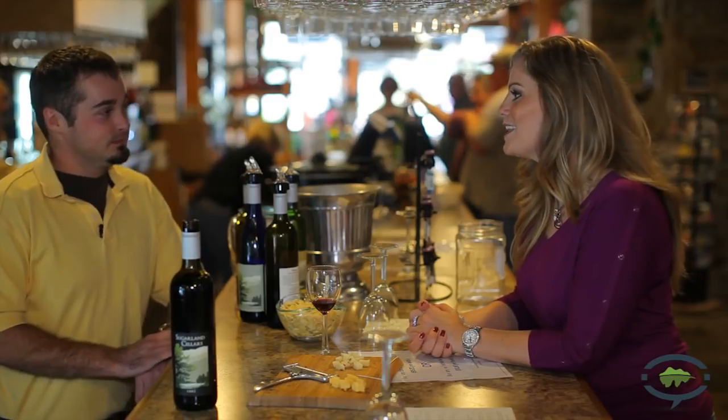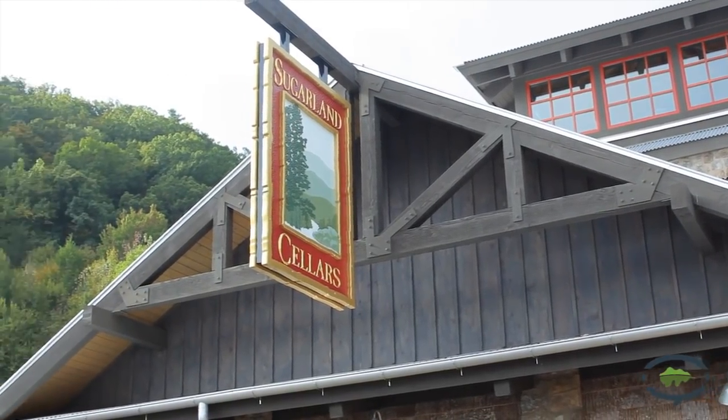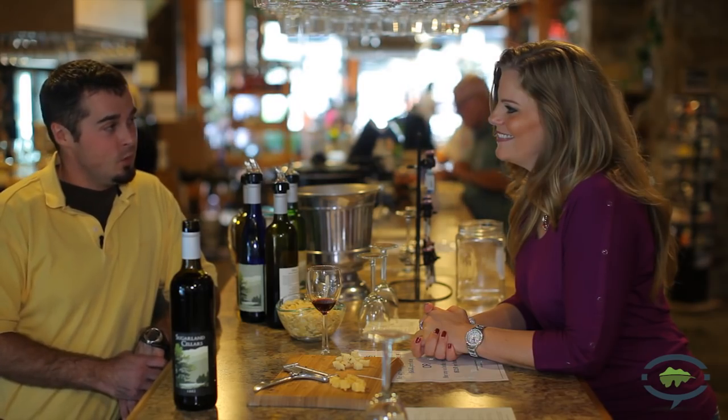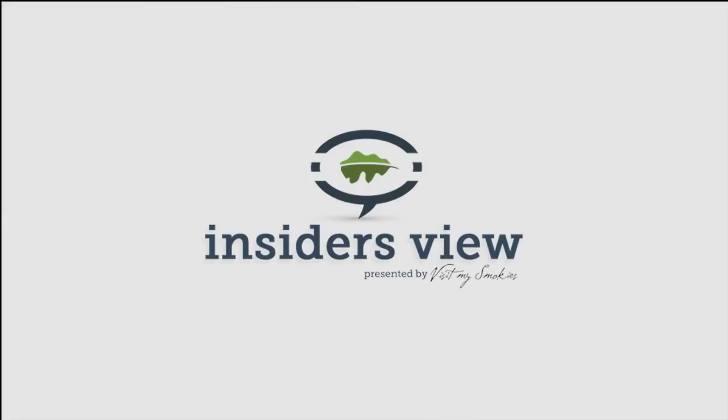J.B., thank you for the tour today and for explaining more about wine to me — it was a great experience. For more information on wineries and distilleries in the area, you can always check out visitmysmokies.com. You're welcome to come back any time; we welcome anyone to come to the wineries and visit us, and we'll pour you a little bit of wine to taste. Thank you, J.B. Good to see you.